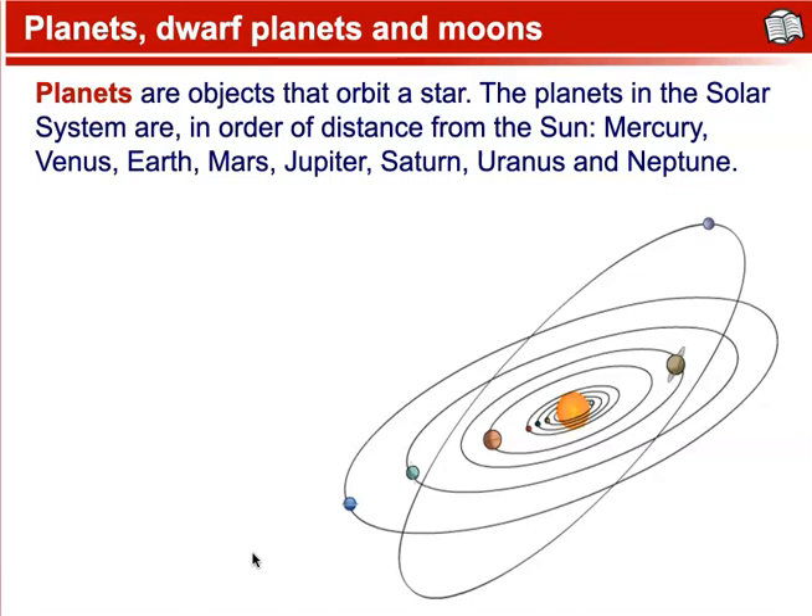Pluto is no longer considered a planet, having been reclassified as a dwarf planet in 2006. According to the International Astronomical Union, a planet is a celestial body that: A) is in orbit around the sun; B) has sufficient mass for its self-gravity to overcome rigid body forces so that it assumes a hydrostatic equilibrium, nearly round shape; and C) has cleared the neighborhood around its orbit. That last criterion is the key issue, as there are still objects in the orbital neighborhood of Pluto.